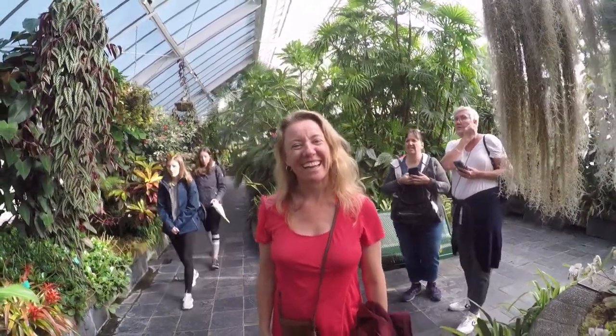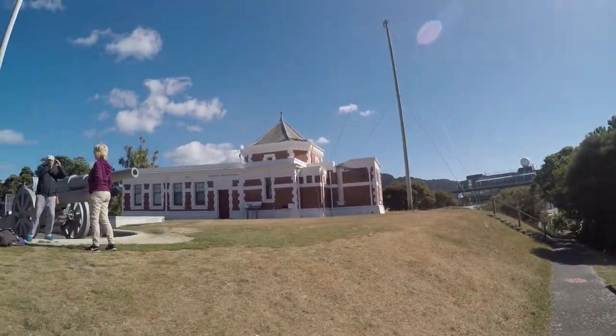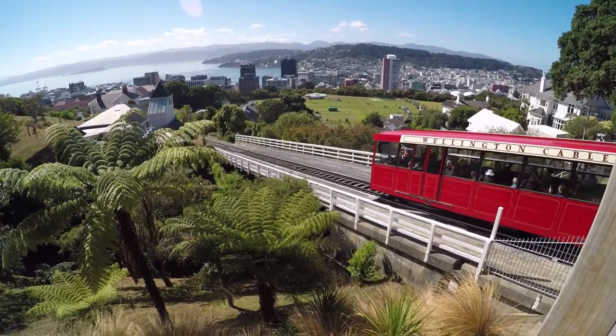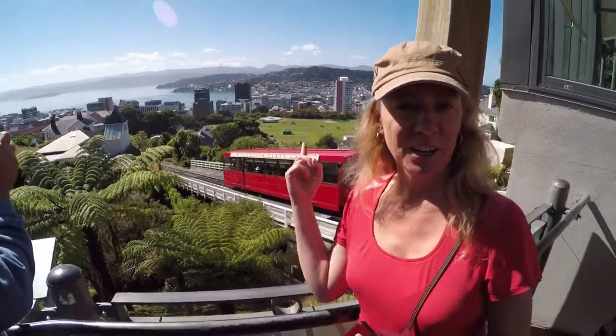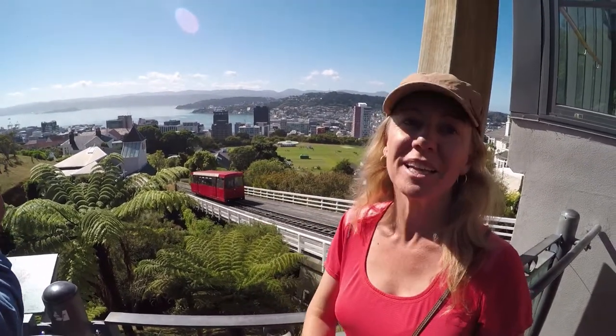This is Lady Norwood's Begonia House — a view of Wellington at the observatory. You can take the cable car, or like we did, just walk up through the beautiful Botanical Garden.